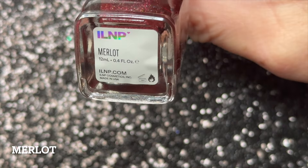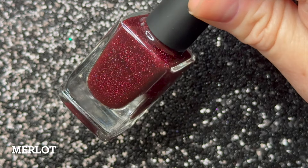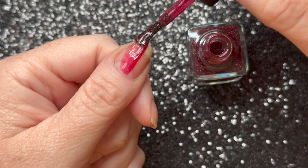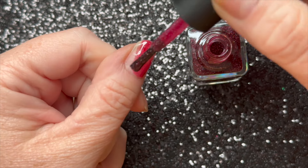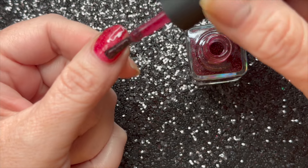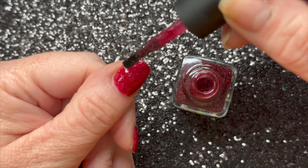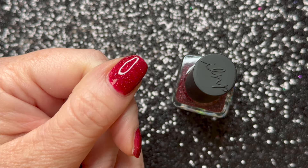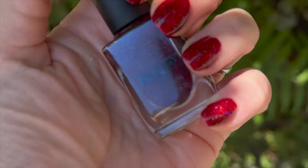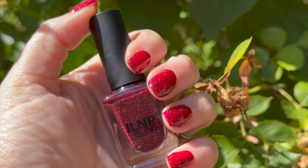Moving on from the greens, we have Merlot, described as a sultry wine red. This is a beautiful color that is very bright in direct sunlight — that's where this one definitely sparkles. For pretty much all of these from the Vineyard Collection I'd put on two to three coats, depending on preference. The jelly formula is more on the thinner side so building it up gives you the opacity you desire. I really love how this one sparkles in direct sunlight — it's a great red that will transition from fall into the holiday season.